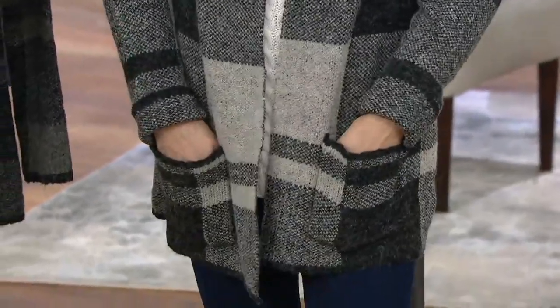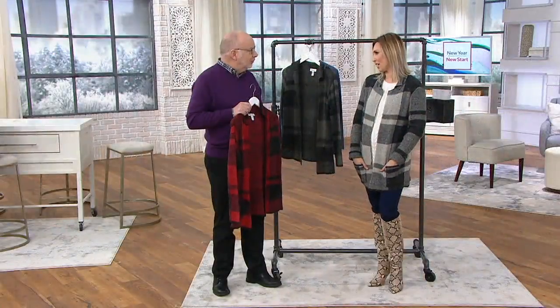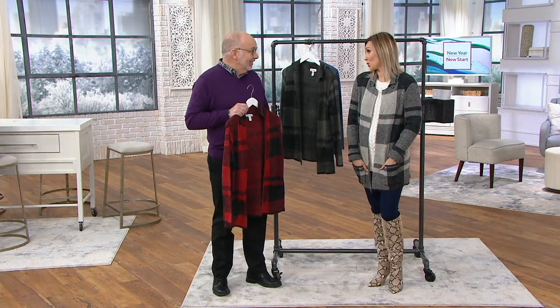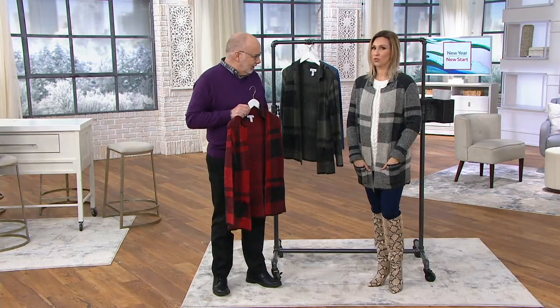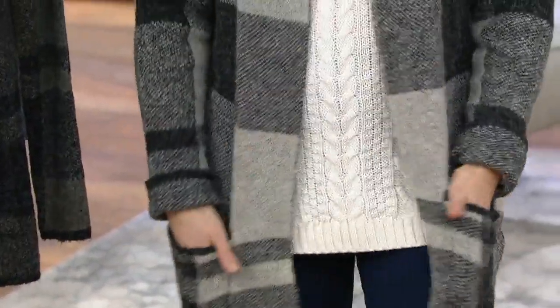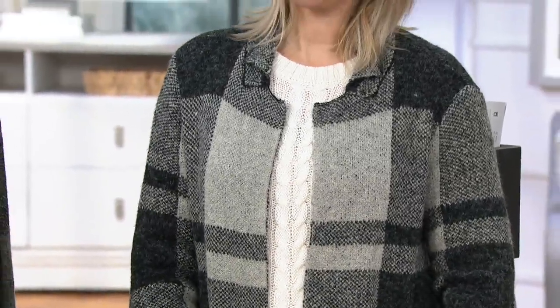It feels very like Anthro — like you walk into a boutique. It's very chic. You walk into that store and you spend like $200. But it's just a very chic boutique feel and vibe to it. We talked earlier about effortless dressing, right? This is effortless.